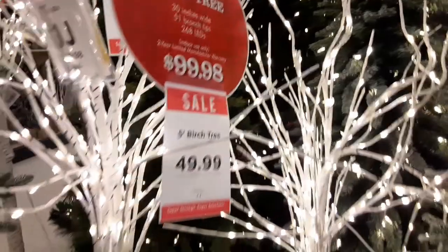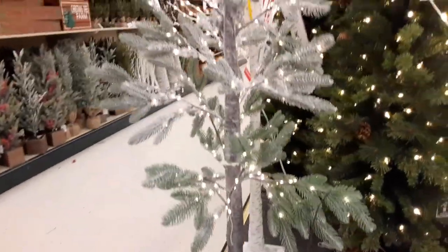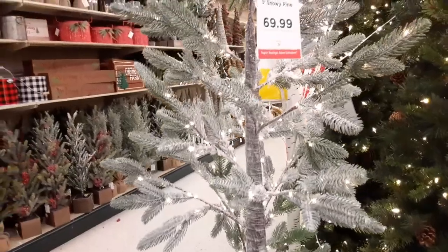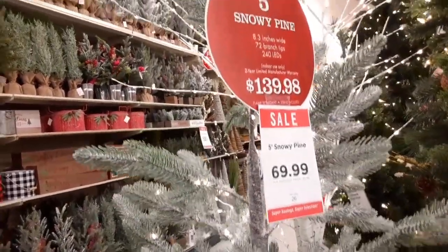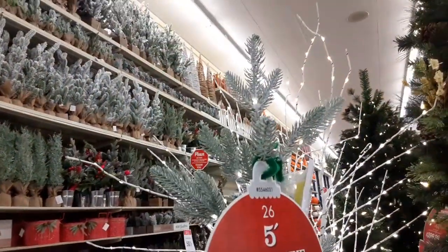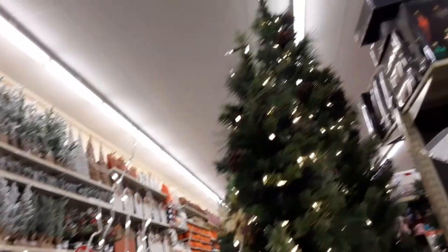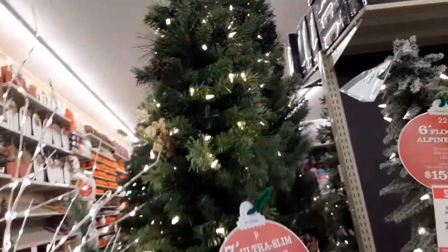The one I have at home is a willow tree from Walmart, which they still have. And this is kind of cute — like a Charlie Brown tree. It's a snowy pine, very sparse. If you're looking for a sparse tree, that one's kind of nice.